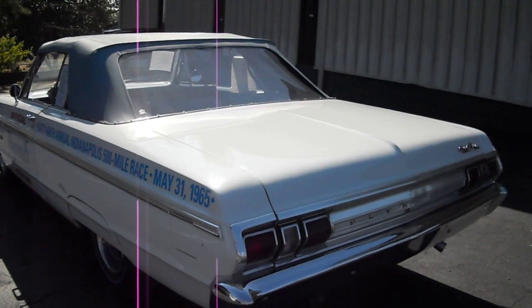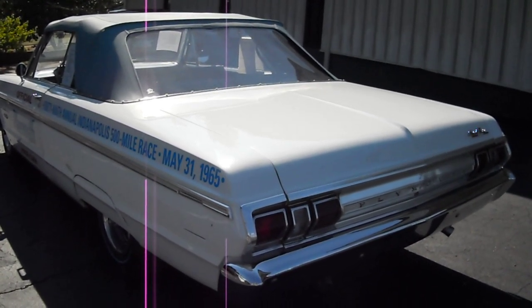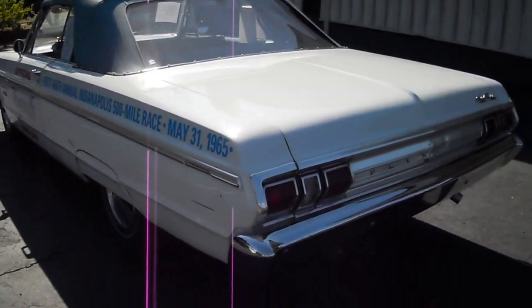It has new Flowmaster dual exhaust, front to back, with aluminized pipes. The pipes were bent to factory specifications. It's very strong and sounds great.